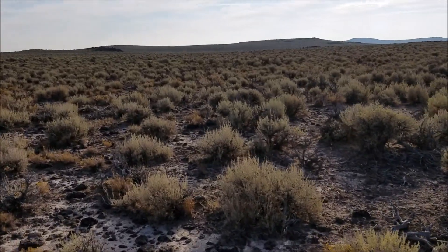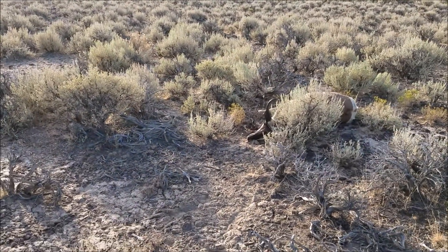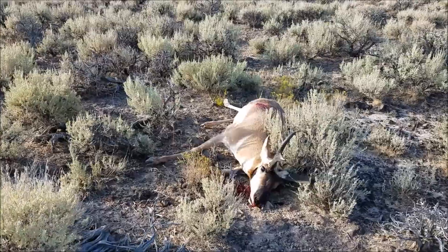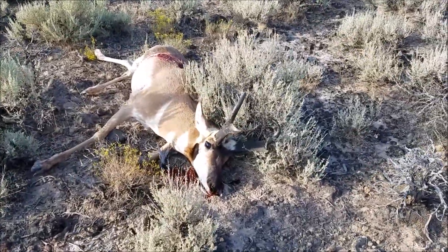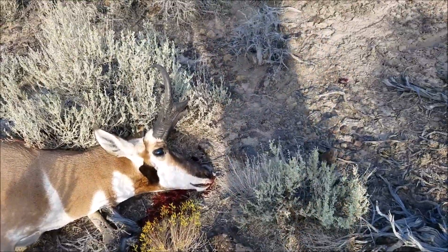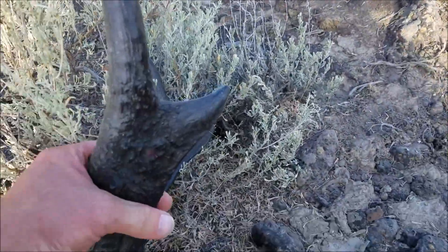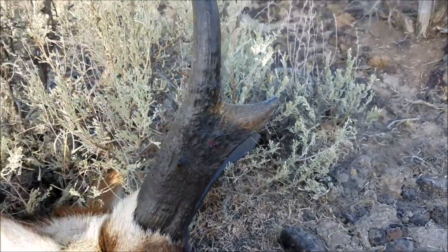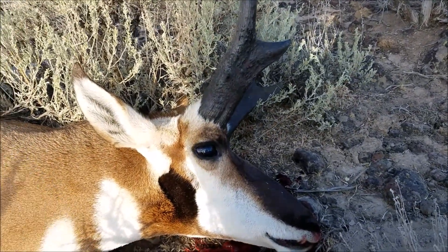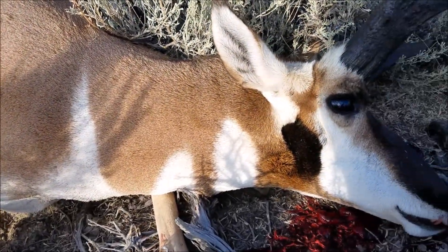I don't know if he's the big boy me and Carl saw before, but that's a pretty good head. Decent mass, some stickers — nice mature buck. I don't know if he's going to make my magic 74 inches that I wanted, but he'll be close.